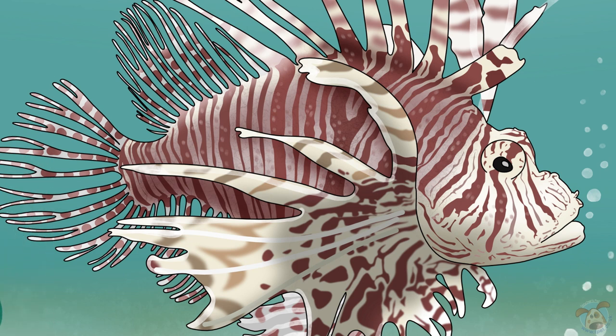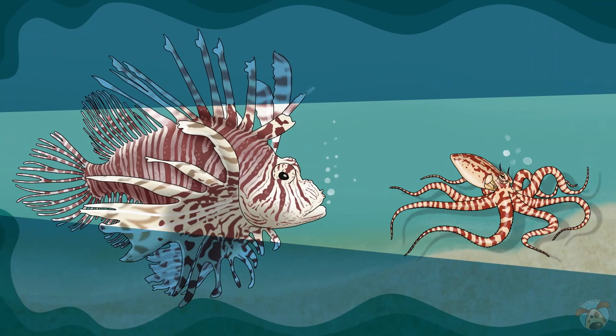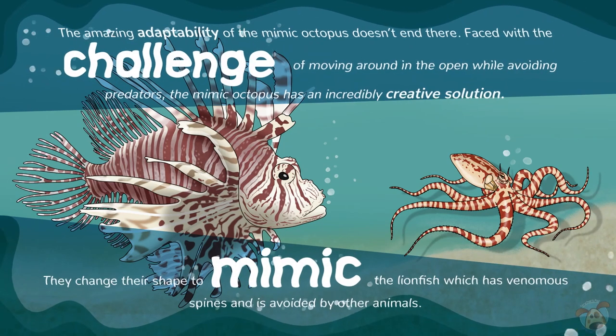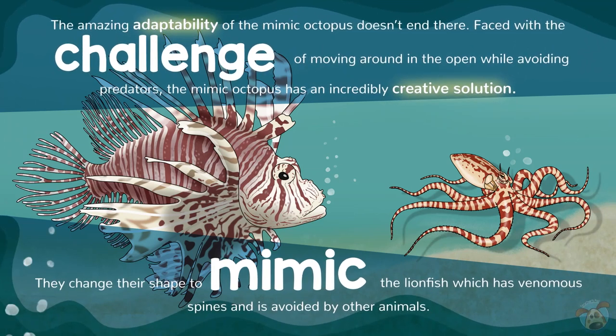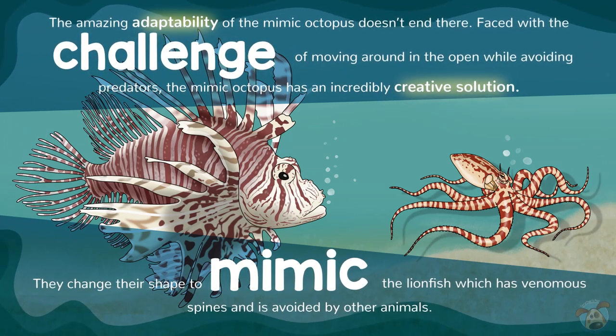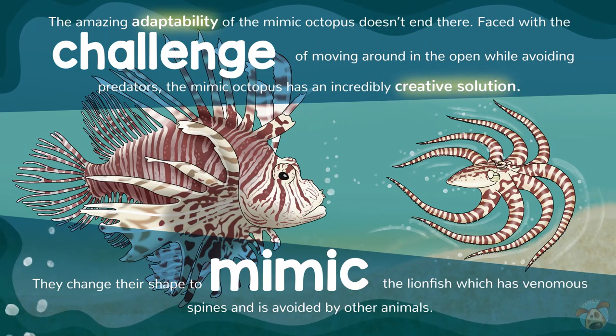The amazing adaptability of the Mimic Octopus doesn't end there. Faced with the challenge of moving around in the open while avoiding predators, the Mimic Octopus has an incredibly creative solution. They change their shape to mimic the lionfish, which has venomous spines, and is avoided by other animals.